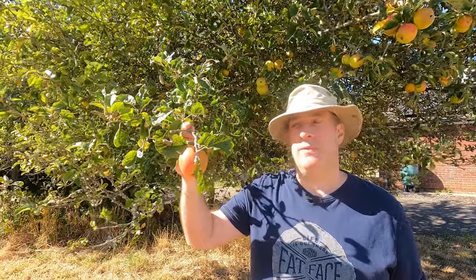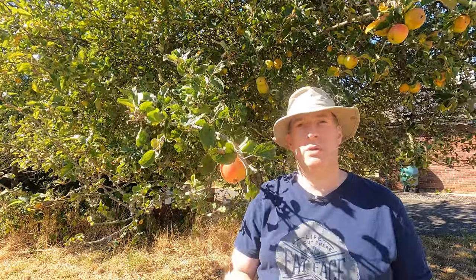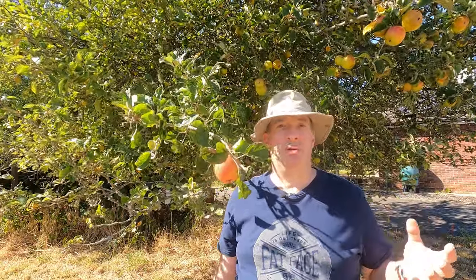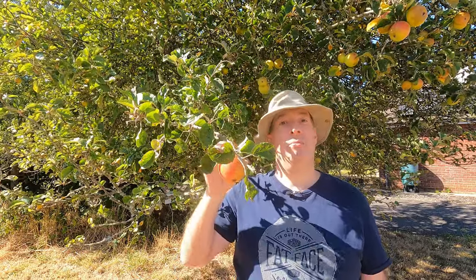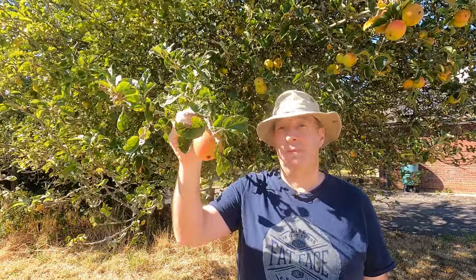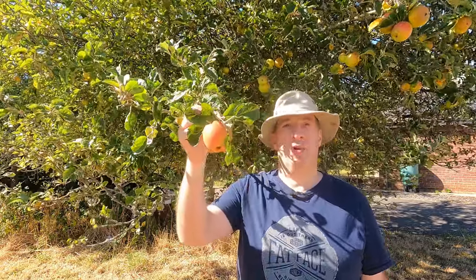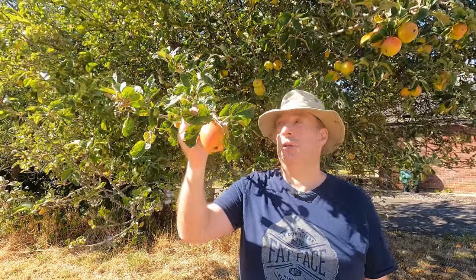We've got Beauty of Bath, which is one of the proper earlies, but those sorts of apple tend to be a little bit on the tart side and not so well flavoured. It's only natural — the fruit hasn't been developing for as long as the later season sorts. The later season apples tend to have a better balance of sugars and acidity and are much more highly aromatic. This little fella, though, I think for its season is a very fine eating apple. Like other early apples, its season is short — they don't keep well off the tree.